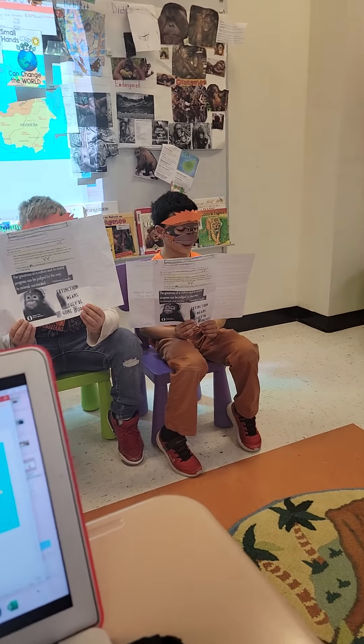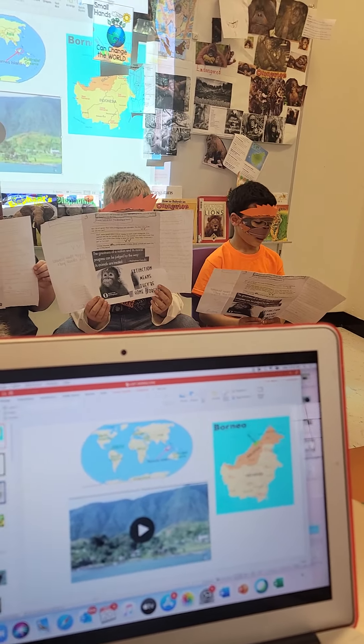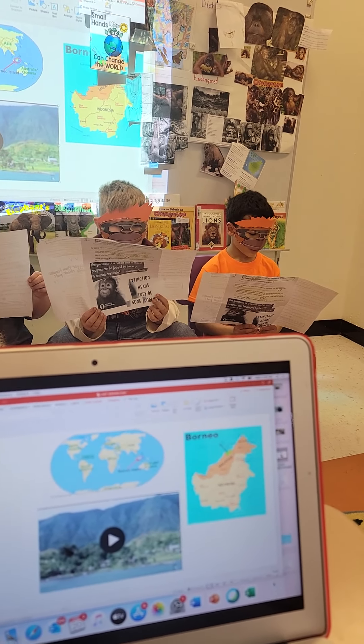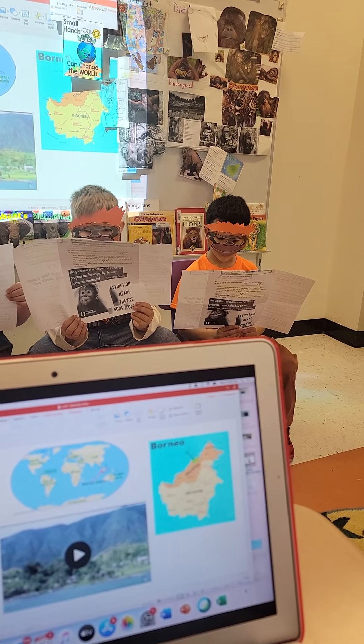Sumatra is the world's sixth largest island. The islands' tropical climate and different regions have created habitat for thousands of animals, including the last remaining Sumatran tigers, pygmy elephants, and Sumatran rhinos.